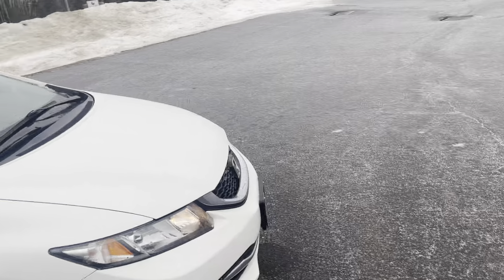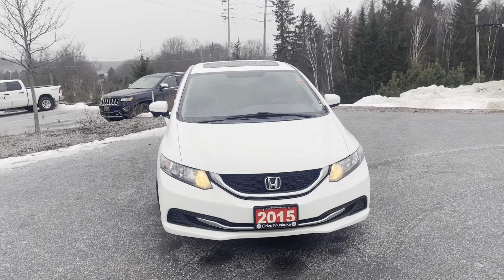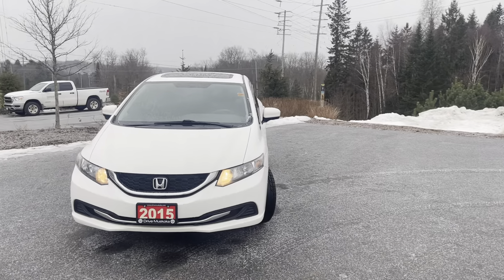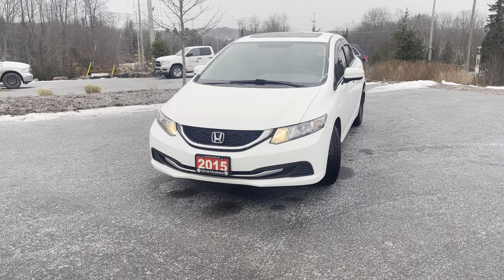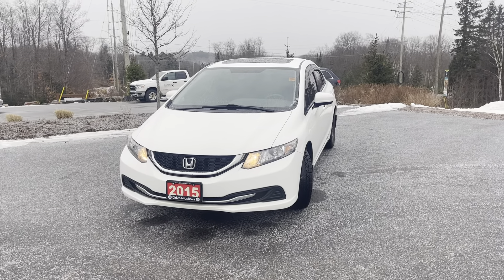So there you have it. Thank you again for your interest in the 2015 Honda Civic EX. I hope you enjoyed this walkthrough video. It's Jermari here for Drive Credit Canada — take care and have a great day. If you have any additional questions, feel free to reach out to us and we'd be happy to provide you with more information. We look forward to meeting you soon.